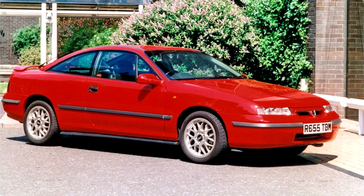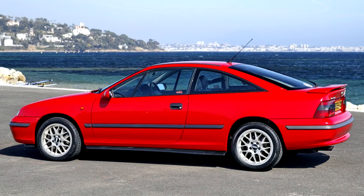The 4WD turbo version of the car, which had independent rear suspension, featured the rear axle of the Omega with some minor alterations to it.